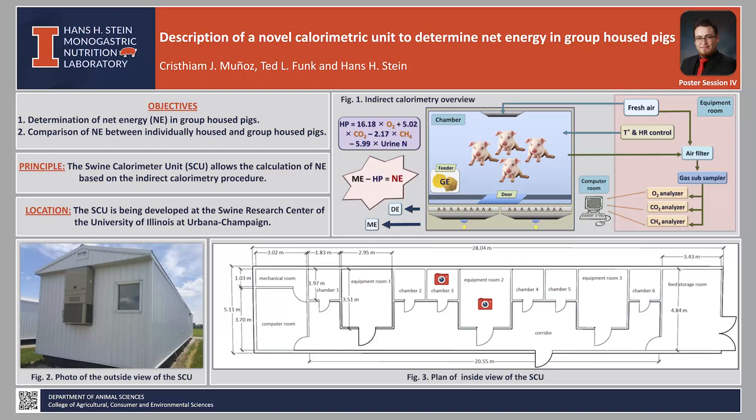To give more details about the procedure to estimate net energy, I want to bring your attention to Figure 1. Here we observe a scheme of a calorimetry chamber and the equipment room. The calorimetry chamber is composed of a main chamber for animal allocation and a secondary chamber to collect total but separate feces and urine. Fecal and urine collection allows for the calculation of digestible energy, DE, and metabolizable energy, ME, respectively.